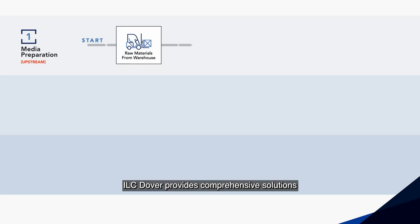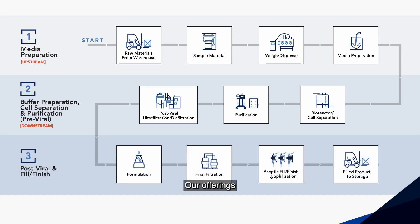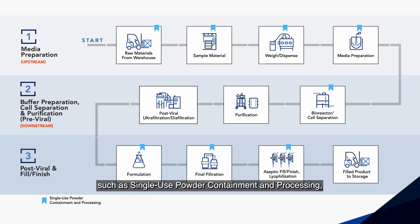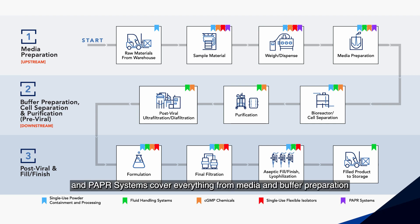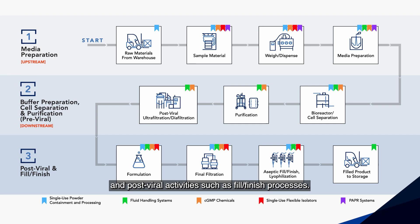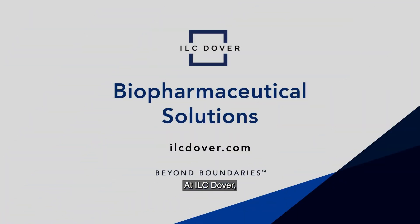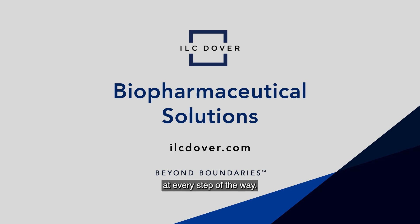ILC Dover provides comprehensive solutions for both upstream and downstream biopharmaceutical manufacturing. Our offerings — including single-use powder containment and processing, fluid handling systems, CGMP chemicals, single-use flexible isolators and PAPR systems — cover everything from media and buffer preparation to cell separation, purification and post-viral activities such as fill-finish processes. At ILC Dover, we are committed to providing our users with the most innovative and reliable biopharmaceutical manufacturing solutions at every step of the way. Partner with us now.